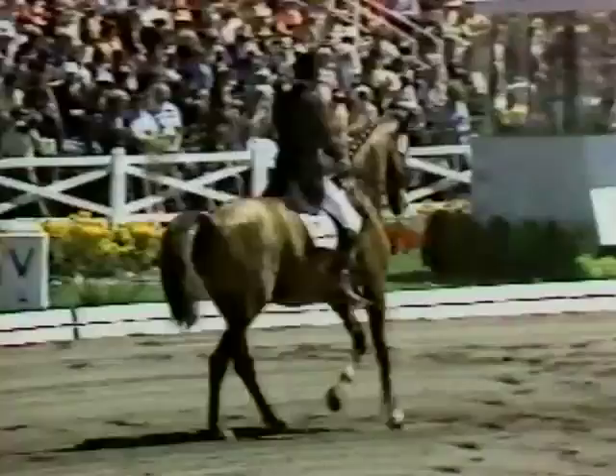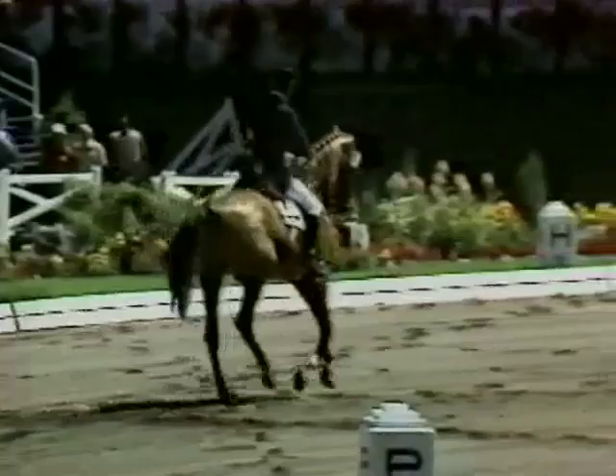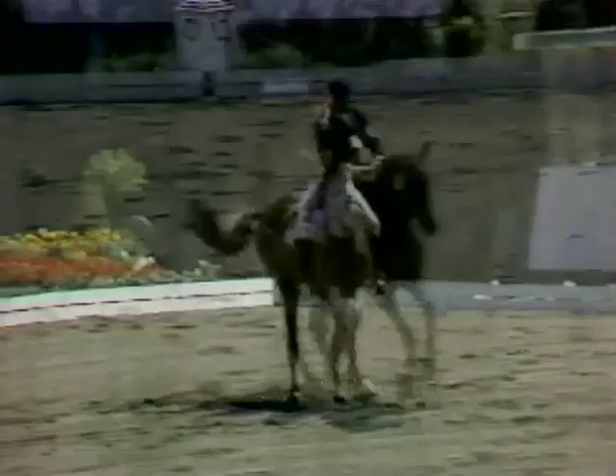It might be interesting to note that there are a number of collective marks that the judges will be scoring: the paces, the freedom and regularity of the pace, the impulsion, the desire to move forward, the submission, the attention and confidence, and the harmony, and for the rider's position, seat and the use of the aids.